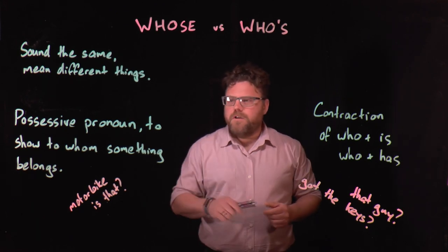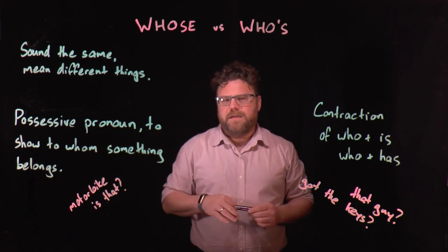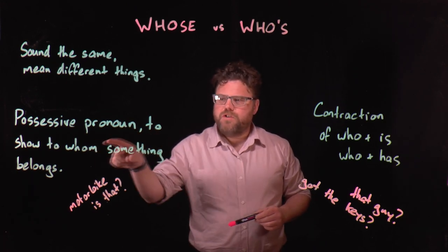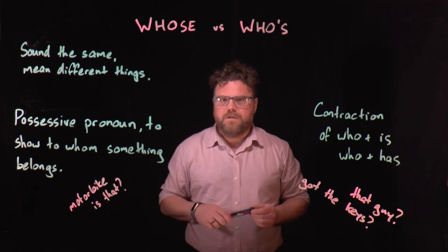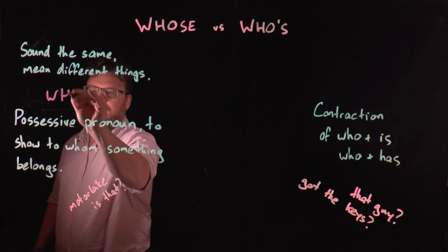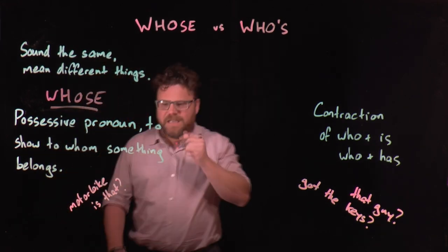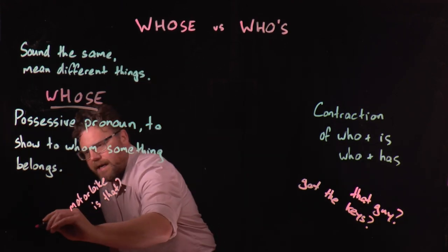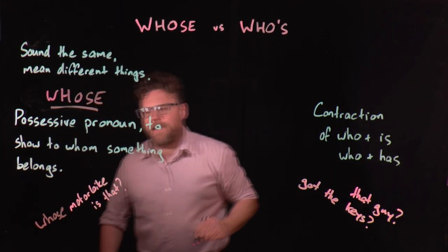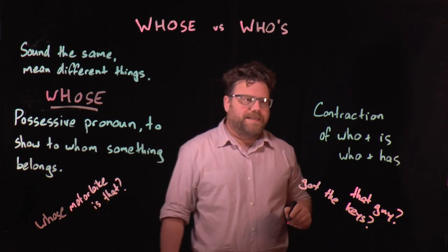So the first word we've got is whose in the sense of a possessive pronoun. That is a word that we use to show to whom something belongs, and that's this first one: whose, W-H-O-S-E. So for example, if you were to say whose motorbike is that, that's the correct spelling there — whose motorbike is that.